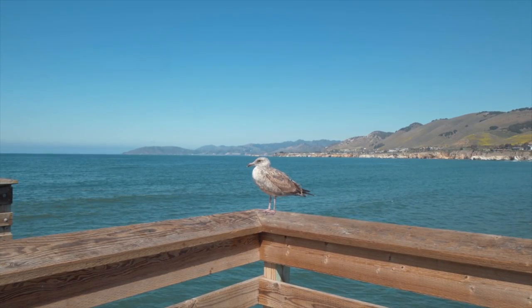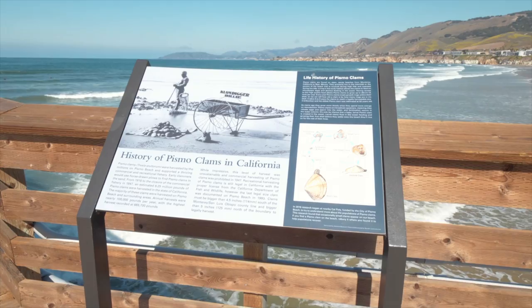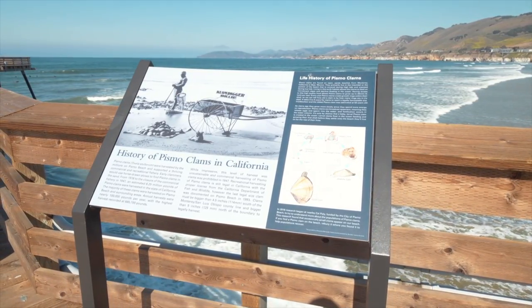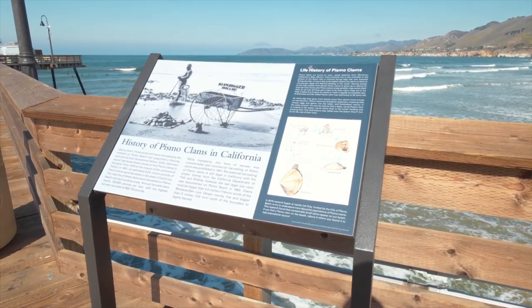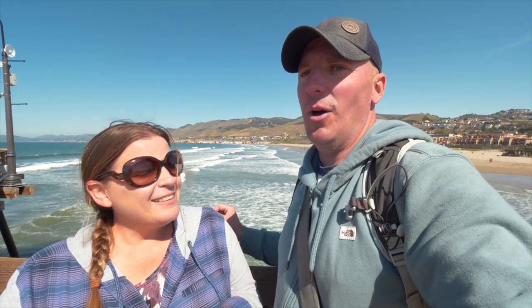The clam they have here is called the Pismo clam. Between 1916 and 1947, they were commercially harvested, and they collected 6.25 million pounds of these clams. That sounds impressive, except it devastated the clam population. As a matter of fact, the last legal Pismo clam was collected in 1993.